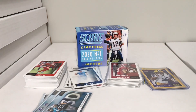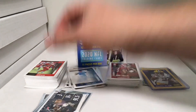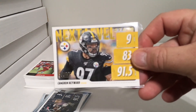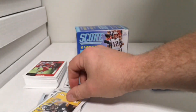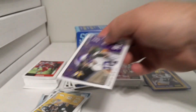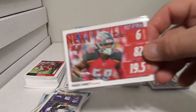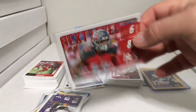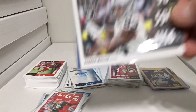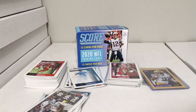Next Level inserts: Will Fuller V Next Level, Cameron Heyward Next Level Stats, Harrison Smith Next Level Stats, Shaquille Barrett Next Level Stats, and Derwin James Next Level Stats. He must have gotten one per pack on those.